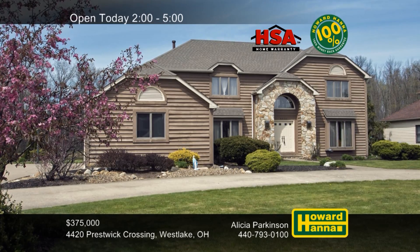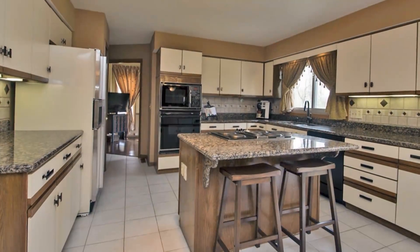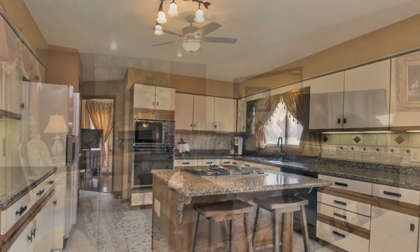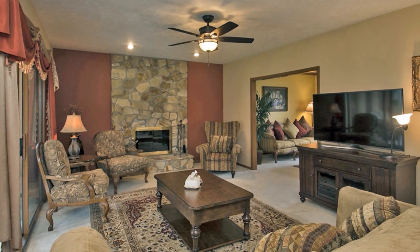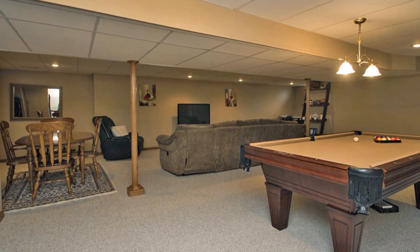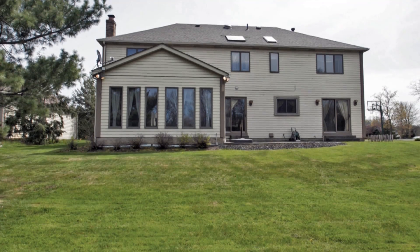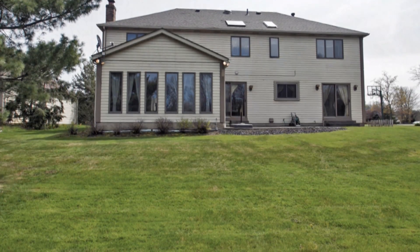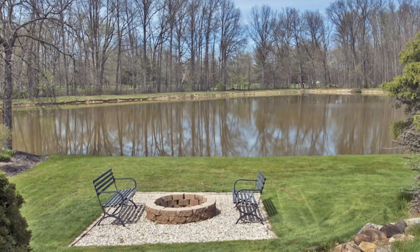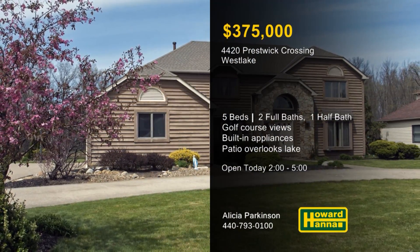Wooded views of Hilliards Lake Golf Course are visible from almost every room of this five-bedroom, two-and-a-half-bath colonial in Westlake. The kitchen has been fitted with tile floors, a cooking island, and built-in appliances, not far from a first-floor laundry. You can bask in front of the family room's fireplace or follow doors out to a four-season sunroom. In 2012, new carpet was added to the lower level, which provides another 770 square feet of living space. The master suite includes a ceramic tile bath with a skylight, dual sinks, a soaking tub, and a separate shower. Sliding doors lead out to a patio with picturesque views of the woods and a tranquil nearby lake. Meet with Alicia Parkinson this afternoon, and don't forget to ask about the 100% money-back guarantee.